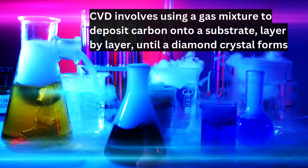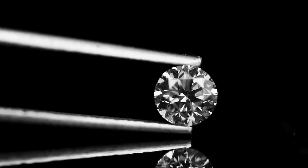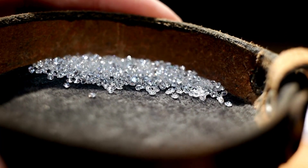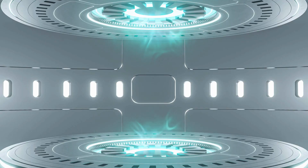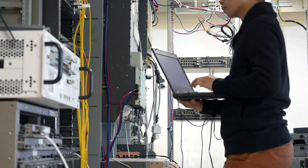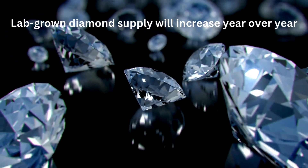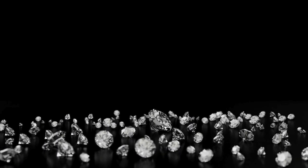In many instances, lab-grown diamonds are better than natural diamonds. They can be produced with fewer impurities and can even be customized for color and clarity. Plus, in most cases, it's nearly impossible to distinguish them from natural diamonds without advanced testing equipment. As lab technology improves, the supply of diamonds is expected to increase significantly, which could lead to a decrease in market value, especially as consumers become more aware of the ethical and environmental implications of lab-grown versus mined diamonds.